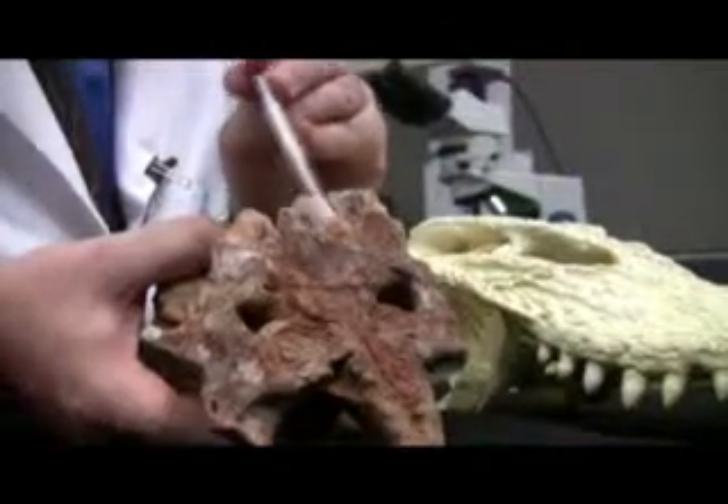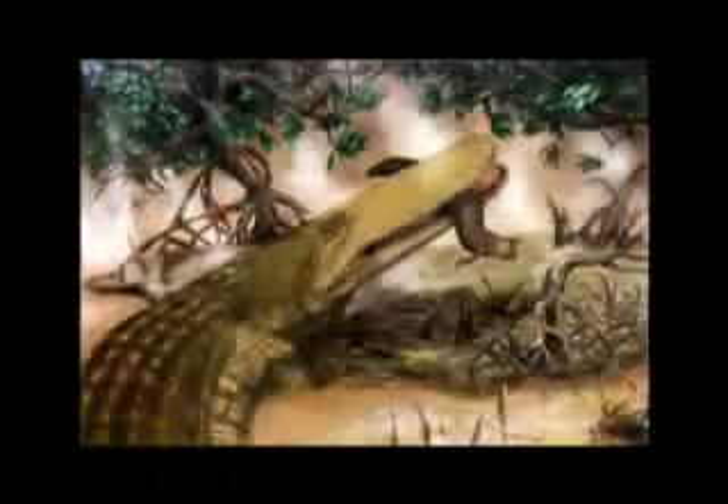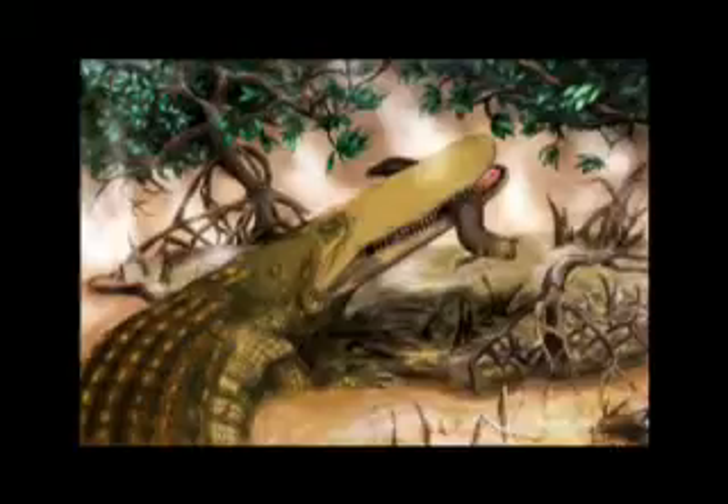While shield crocs may have shared some similarities with modern crocodiles, Holliday believes this ancient animal was much bigger. It probably comes from an animal with a head approximately six feet long, from a body that might have been as long as 30 feet long, so it's from a really big animal.